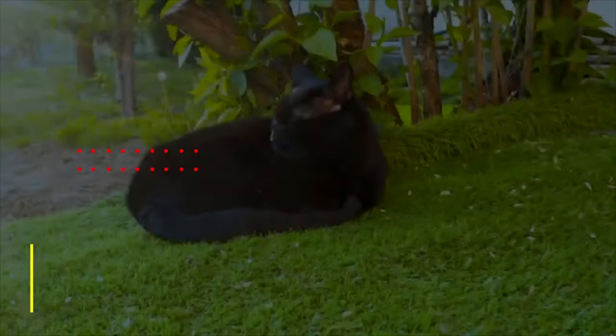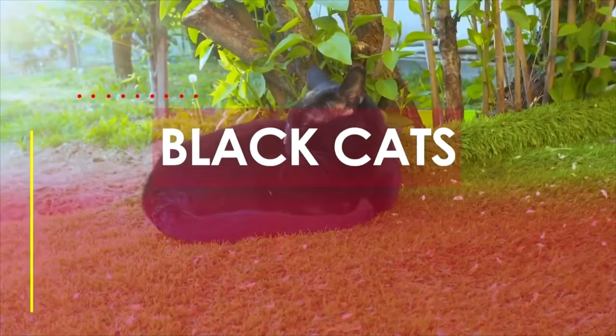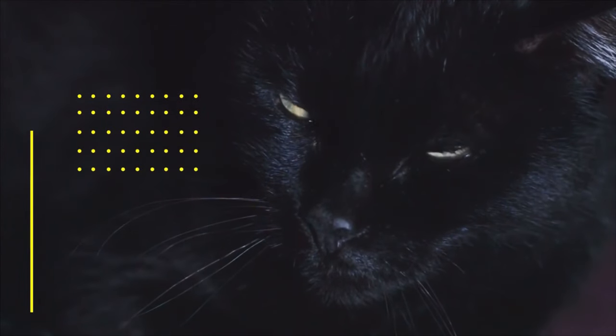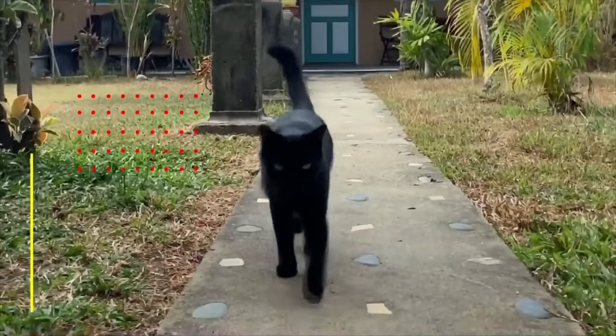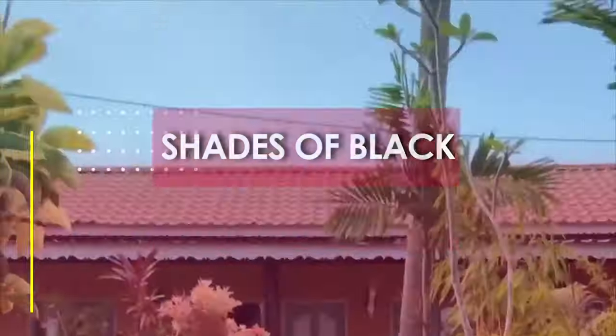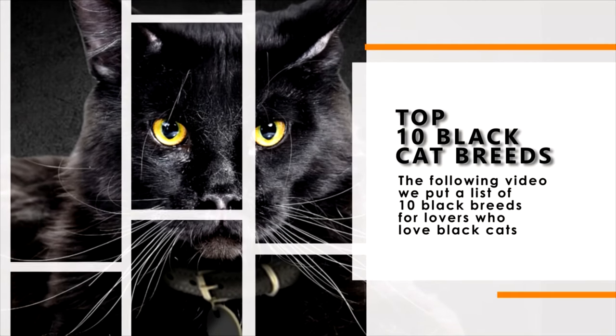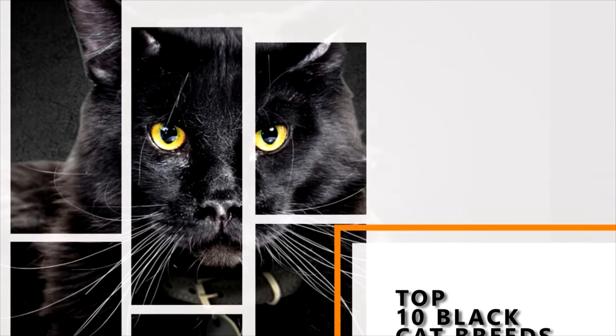Welcome to All About Cats. Black cats attract feline lovers for many reasons other than their bold, elegant coats and large, bright eyes. Just like their shades of black, these cats are loved because of their different personalities, strange characteristics, and range of care needs, from simple to special. In the following video, we present a list of 10 black breeds for lovers who love black cats.